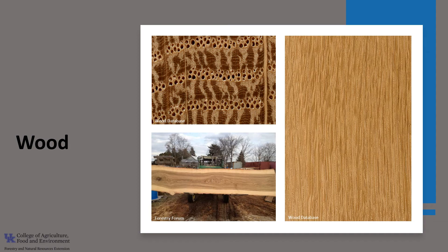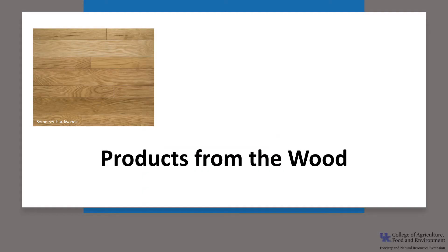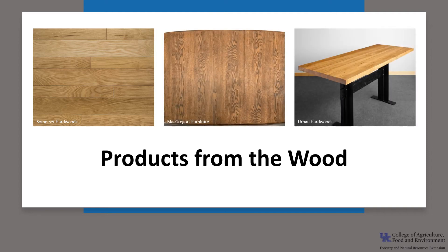Chestnut oak has medium to large pores and a fairly coarse grain. It has been rated as having very good resistance to decay. The wood is often lumped with white oak Quercus alba and used for many of the same products, including lumber, flooring, furniture, and railroad ties. The tree can also be a nice addition to large landscapes for shade and attracting wildlife.